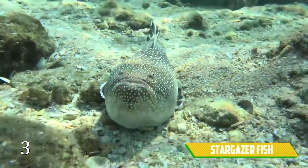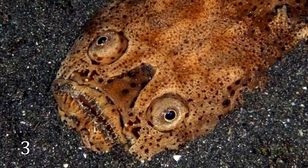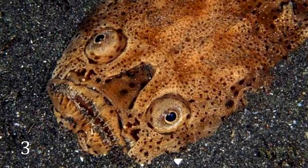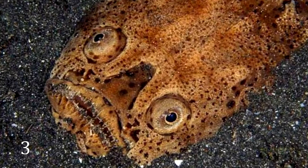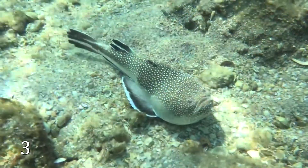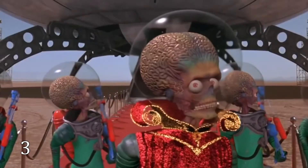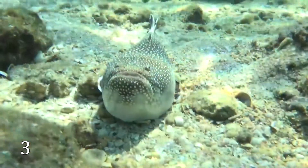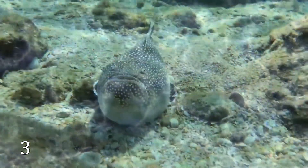Stargazer Fish. Look at this fish — it buries itself in sand to ambush prey unexpectedly, so its name doesn't suit it completely. You might think that a meteorite brought it to earth long ago. Such aliens are closer to it than earth inhabitants. By the way, it can also cause electric shocks, so you'd better not touch it.